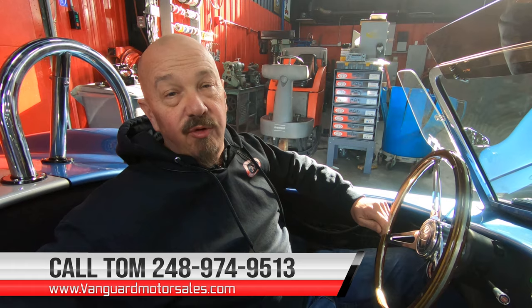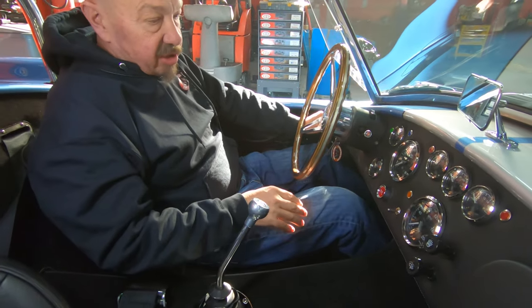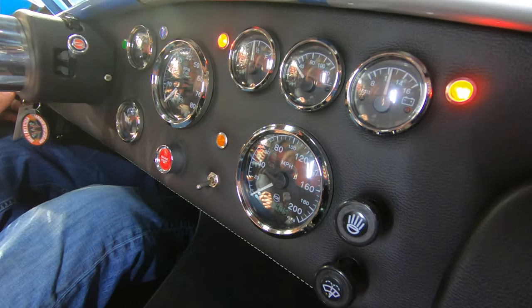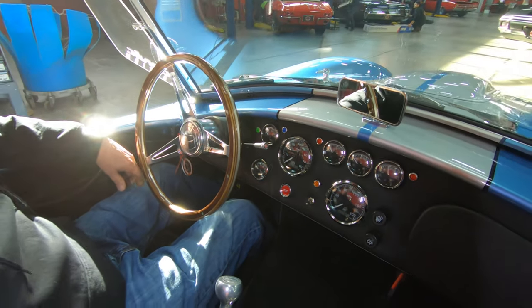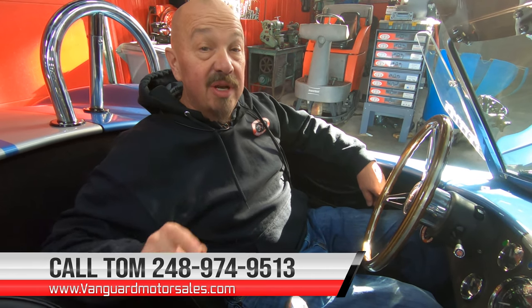Just give Tom a call at 248-974-9513. You can see down here on the dash, all the gauges are looking sweet. 405 miles on this one, guys — she is a beauty, she drives like a beauty. I love the color on it. I don't care where you go with this, you're going to draw a lot of attention. These Cobras are one of my favorite vehicles to drive whenever we go to a car show. And don't forget, we are close to the airport. If you want to come in and check it out in person, just give Tom a call at 248-974-9513 and let Vanguard Motor Sales park this dream in your driveway.